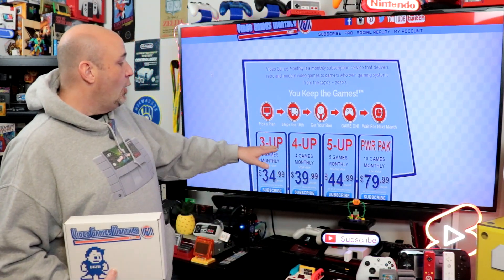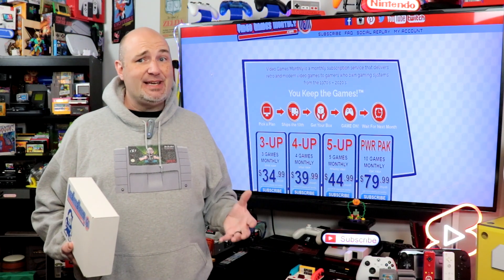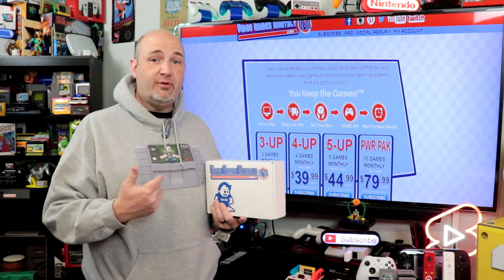What we subscribe to is the three-games-per-month box, because we've got a lot of games and there's not a whole lot we're really looking for right now. You can also change what systems you're looking for from month to month.